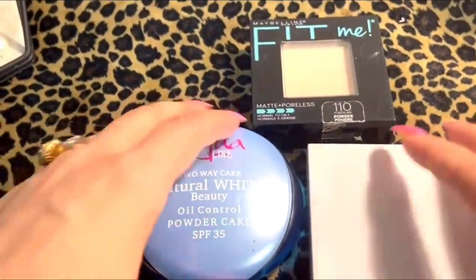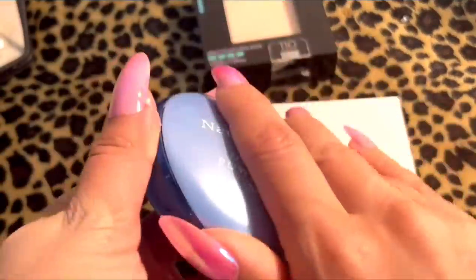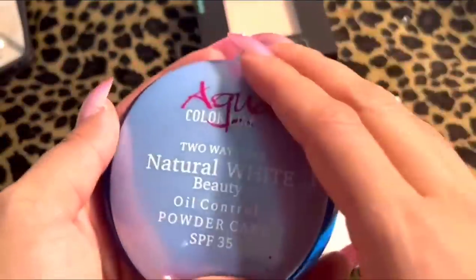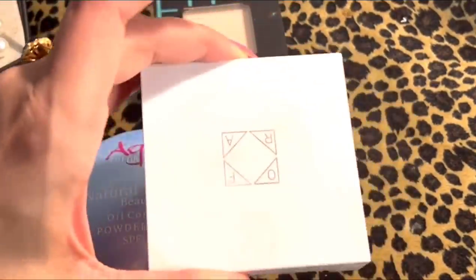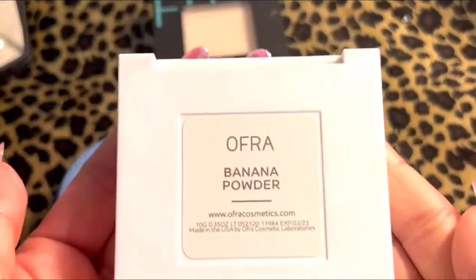Next is face powder and the banana powder. This is locally made Equa Color Line 2-Way Cake — it's really nice and I think it blends really well. The number is 02. This is Maybelline Fit Me in the shade 110. This is Ofra Banana Powder — I really, really love this one.